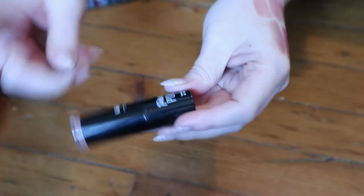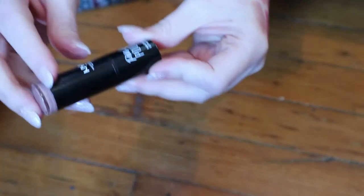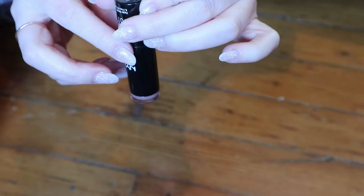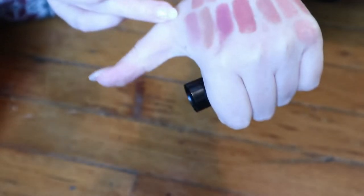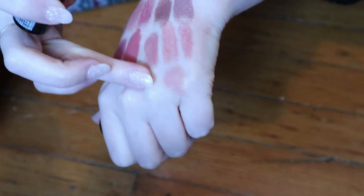Here's another NYX — but this is the Pin Up Pout formula. This is the shade Corset. That's a really nice nude. This is more like — well, it's not matte, but it's not as creamy as the butter lipstick.